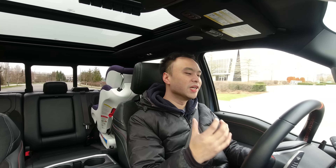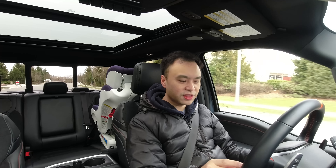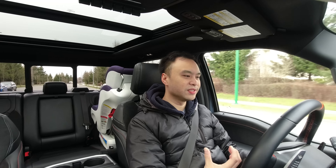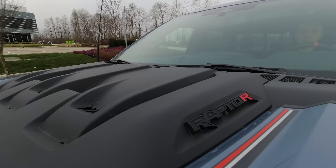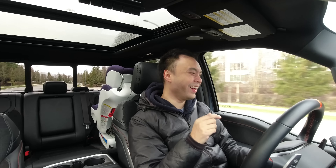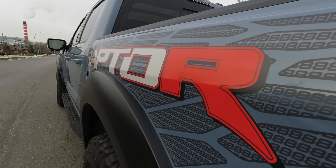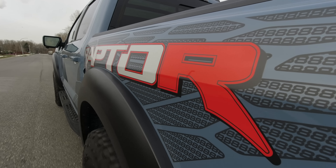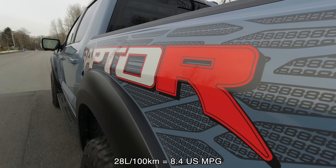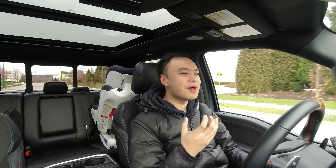In terms of how it drives, the dampers are so good — so comfortable, so compliant, so soft. You can stiffen things up with the button on the steering wheel to move it to Sport, which makes it a little firmer. But it's not about that, is it? It's about the power — putting that foot down and having 700 horsepower at your disposal whenever you need. I'm averaging 28 liters per 100 kilometers this week, which I don't think reaches 10 miles per gallon, but I don't care — I'm having so much fun.